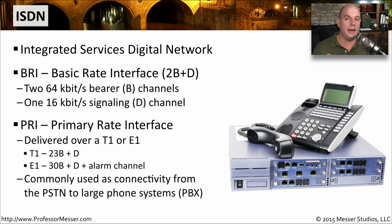The other kind of ISDN connection is PRI, or Primary Rate Interface. PRIs are usually brought into a facility over a T1 or an E1. Here in the United States, a T1 can support 23 B channels and one additional D channel. On the E1 side, there are 30 B channels, a D channel, and a separate alarm channel.